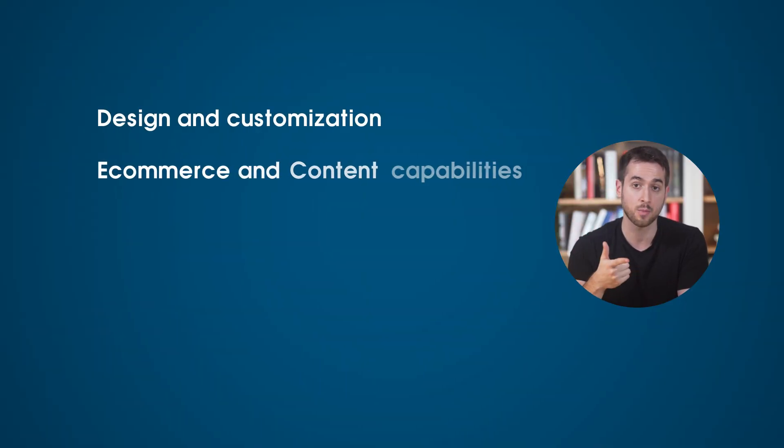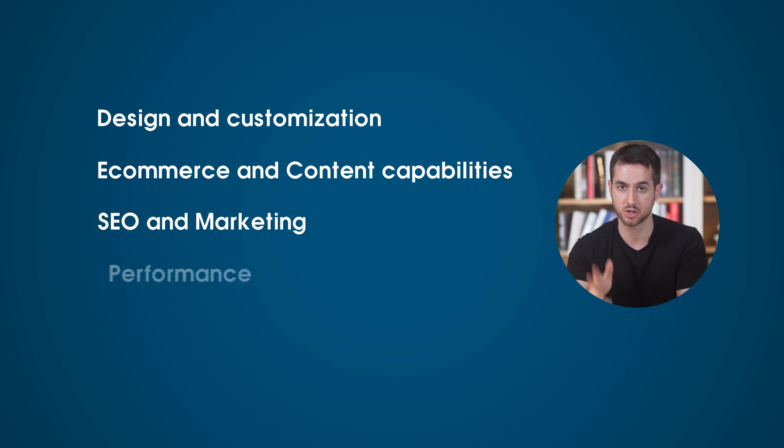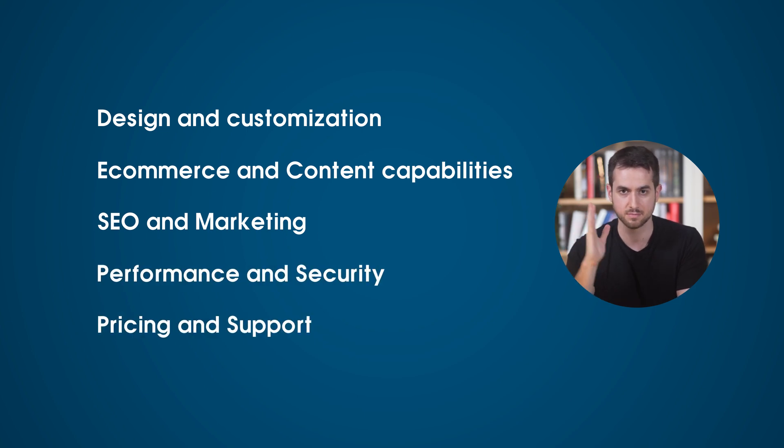Hi everyone, I'm Tony Lewis with ThriveThemes. And yes, you may be thinking: Tony, you work at ThriveThemes, you guys built the best conversion-focused plugins for WordPress, so you're going to be a little bit biased. Well, I am going to try to be as objective as I possibly can in this video, talking about the good and the bad of both Webflow and WordPress and give you my completely honest opinion. I've broken down the video into the following chapters: design and customization, e-commerce and content capabilities, SEO, security, and pricing.